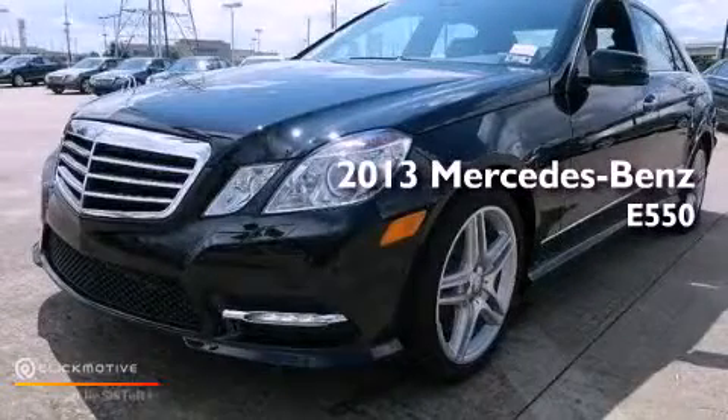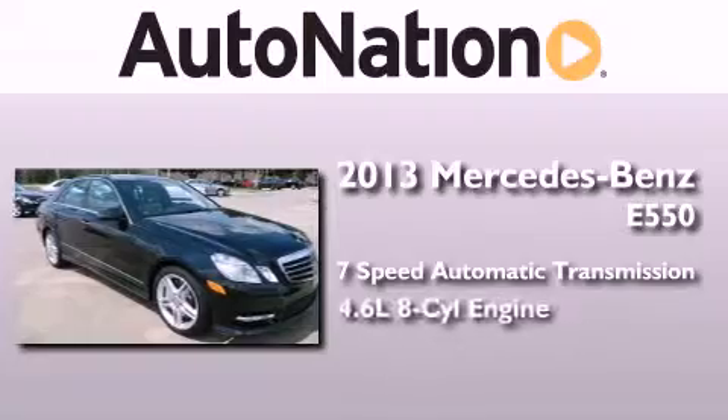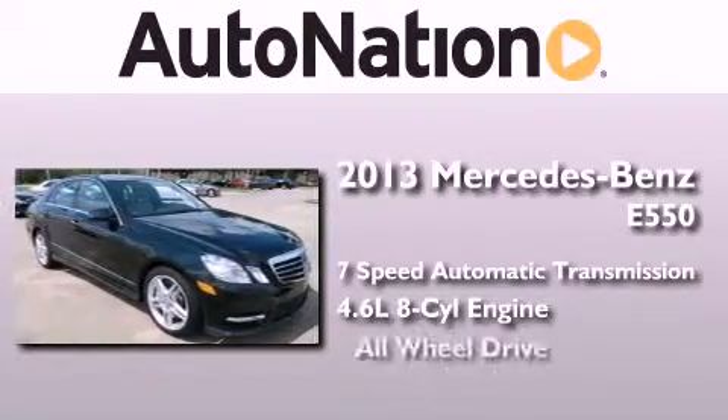This is a brand new 2013 Mercedes-Benz E550. This car has a 7-speed automatic transmission, a 4.6-liter V8, and all-wheel drive.